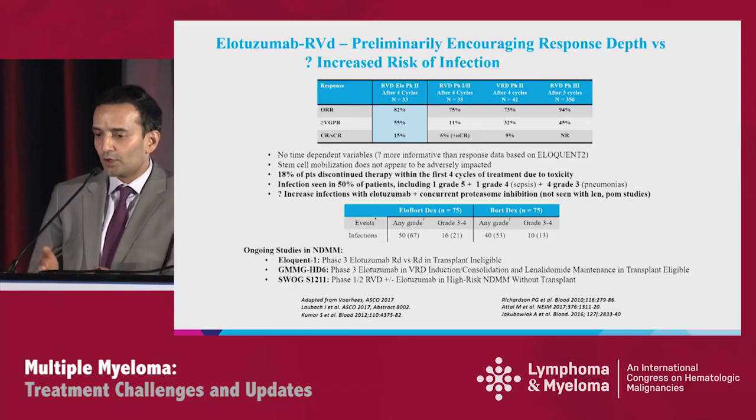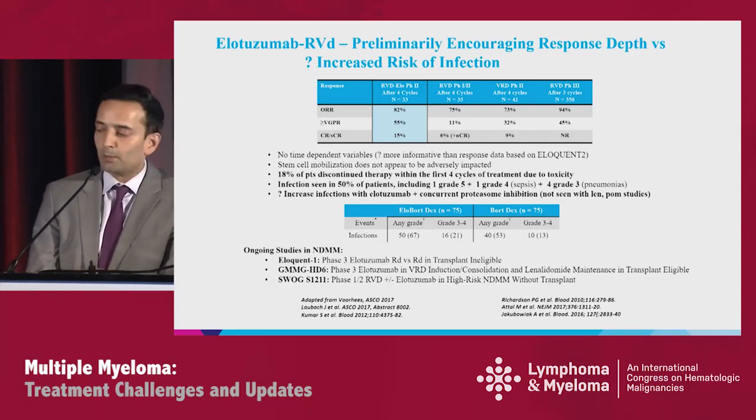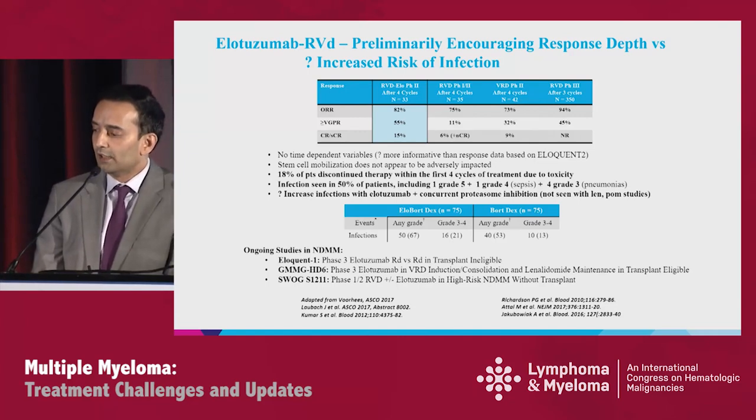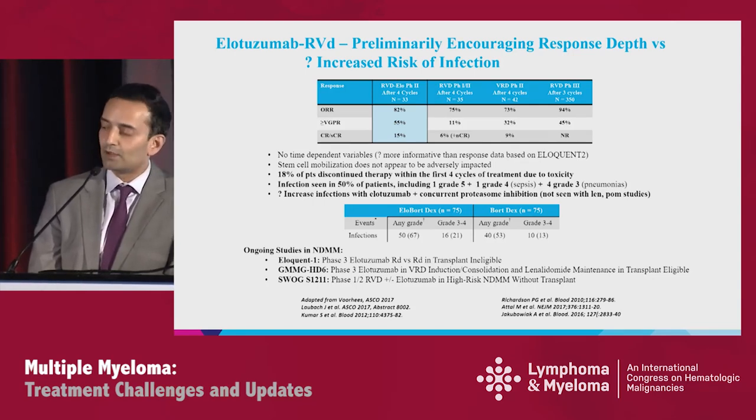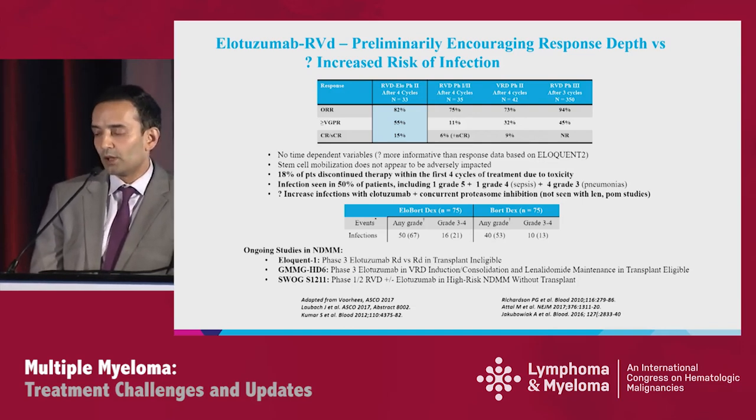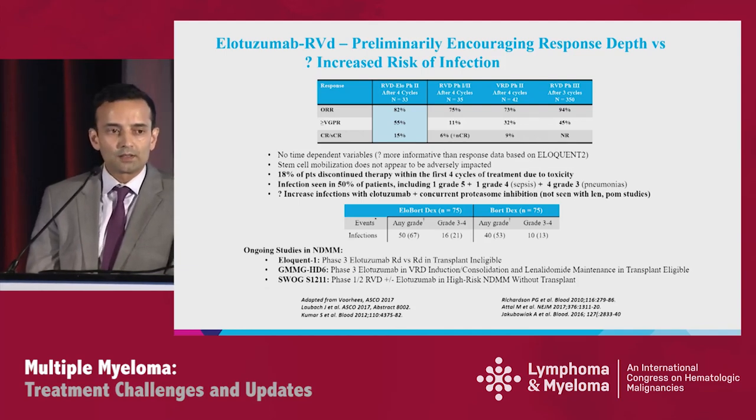Let's move to the three drug categories. First is ELO, the anti-CS1 monoclonal antibody, in combination with RVD. Dr. Laubach presented this data at ASCO 2017. In the table, the first column shows RVD-ELO. This was a phase 2 study, and after four cycles and 33 patients, there was a response rate of 82%, a VGPR and better rate of 55%, and 15% stringent CR.